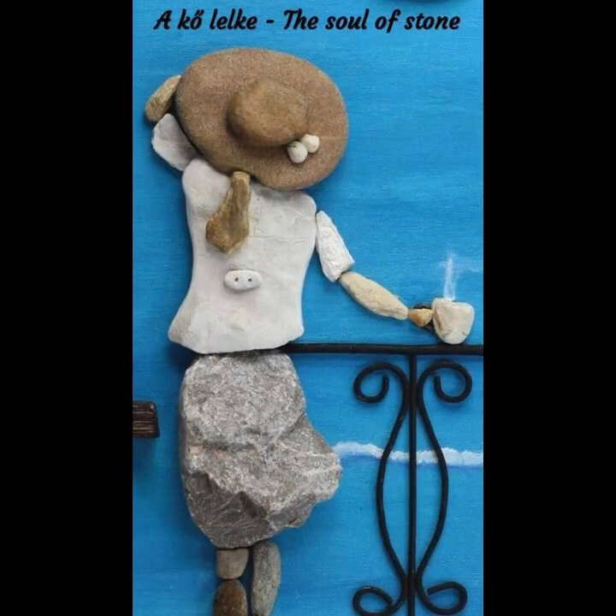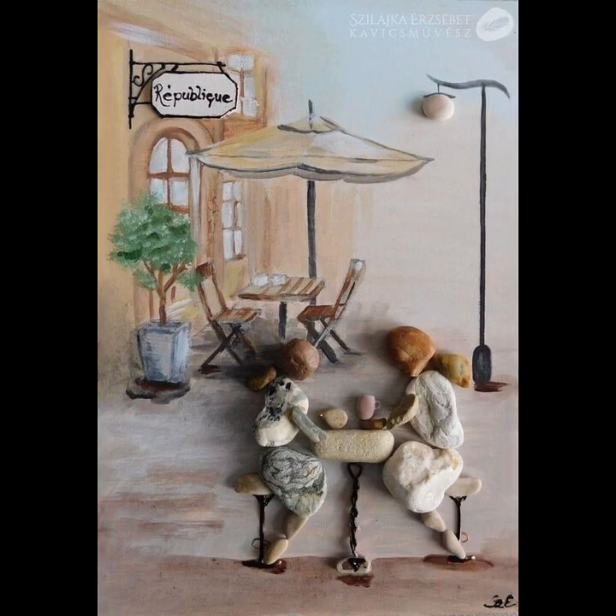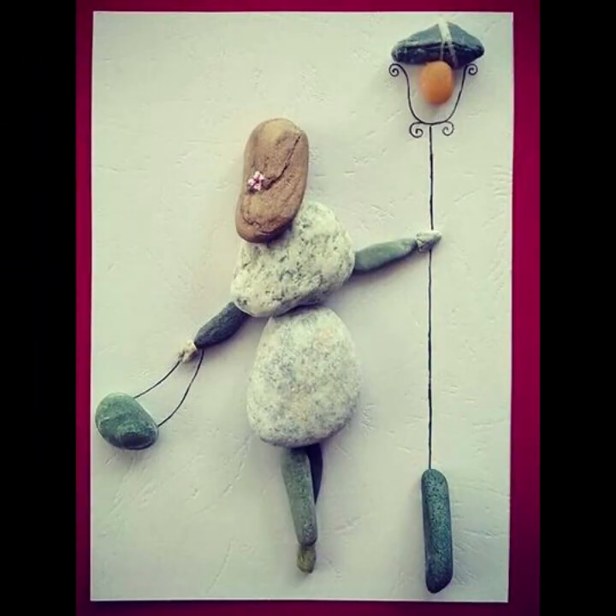Many people are passionate about these pebbles — they make art and home decoration pieces with pebble art. People are placing pebble art in their homes and on their walls. Friends, I hope you like today's video; these are very beautiful pebbles and we are showcasing pebble art in this video.